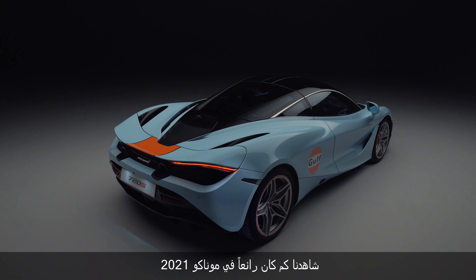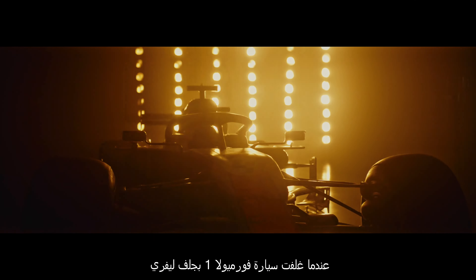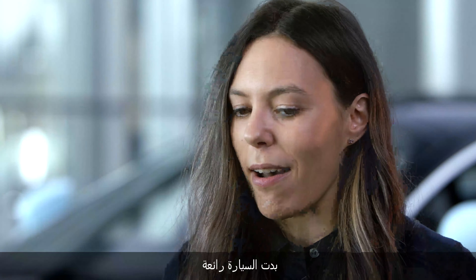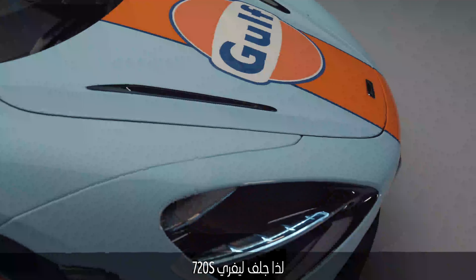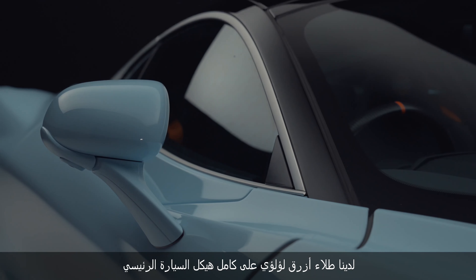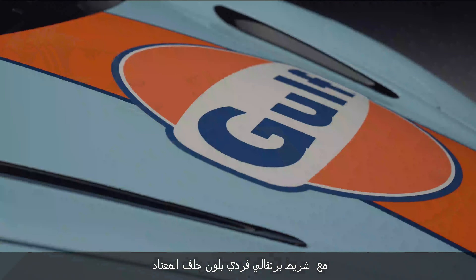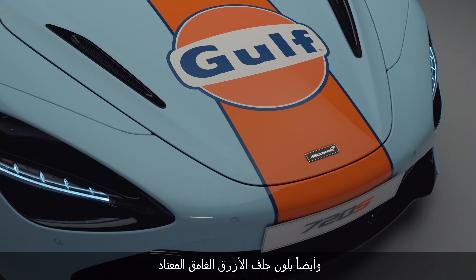We saw how popular it was in Monaco 2021 when the F1 car was wrapped in the Gulf livery. It looked great on the car and it was great to see Lando Norris wearing it on the podium too. So the 720S Gulf livery has been completely hand painted. We have pearl blue paint across the main body of the car with a centre stripe in Gulf solid orange, as well as Gulf solid dark blue.